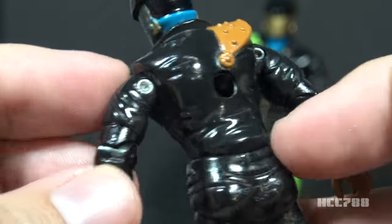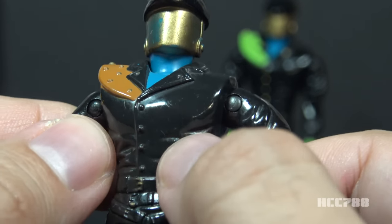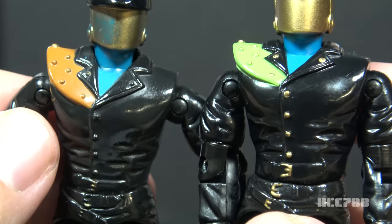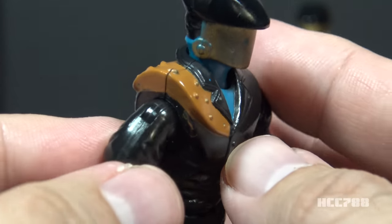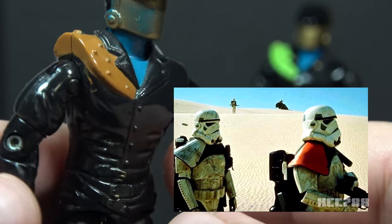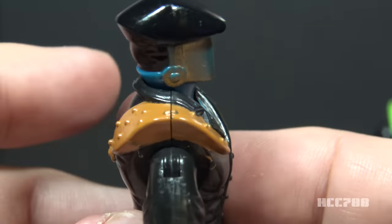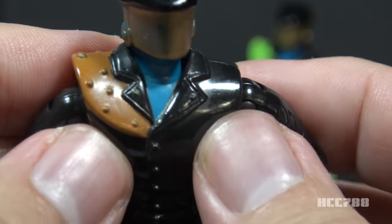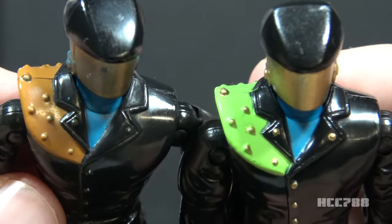On his chest, he has a black jacket that looks like leather with gold buttons that run down the front — though the gold paint is mostly worn away on this figure, you can see them more clearly on the 1993 figure. He has a blue undershirt, and on his right shoulder he has a brown spiked pauldron. This kind of reminds me of the Desert Stormtroopers from Star Wars. The spikes or studs on the brown pauldron have gold paint on them, and he has a couple of gold pips on his collar.